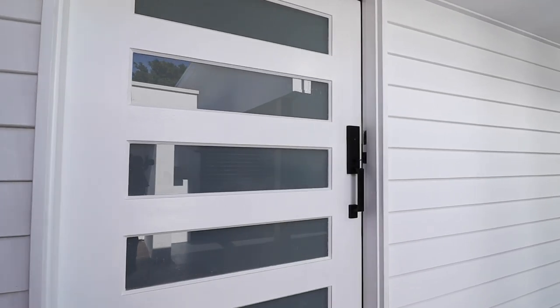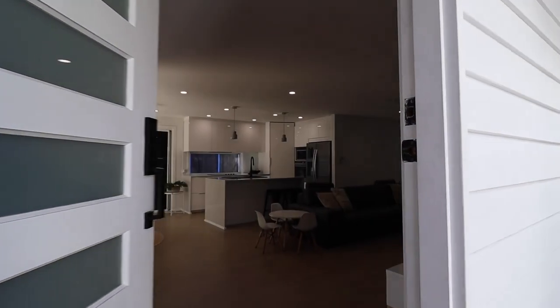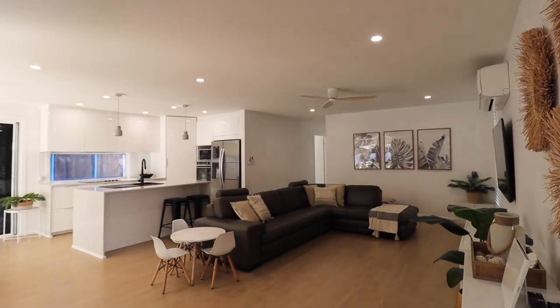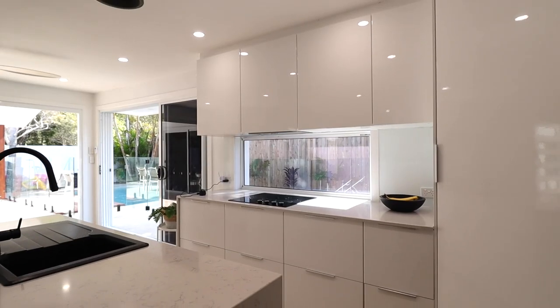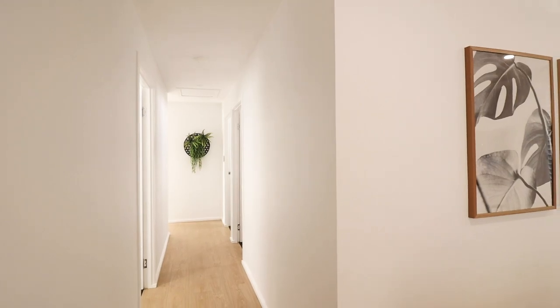You're welcome through the gatehouse entry to the main door, which opens into an open-plan lounge, dining and kitchen, where Scandi-style flooring follows you throughout the home.